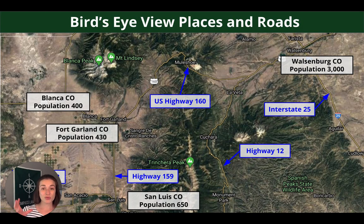It's really tucked away in that cool spot — valley, mountain peaks, very picturesque, very Colorado. Bird's eye view of places and roads: Fort Garland is just up the road with a population of around 430. Blanca is a similar size, just up the road from Fort Garland. There are some highways identified on screen, and heading northeast on U.S. Highway 160 you'll hit Walsenburg, with a population of around 3,000.